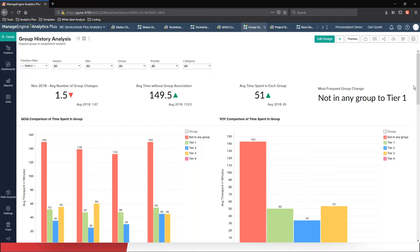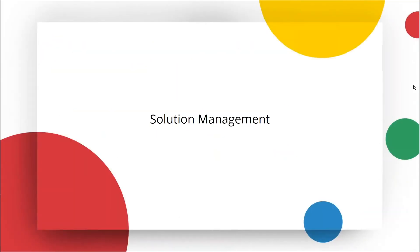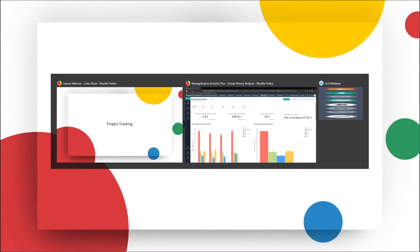Now let's jump into project analytics. Most project management software currently in the market are excellent at capturing project details, but do they really give you insight to track the progress of a project from start to finish? In most cases, they don't. How many of you know about the burndown chart? A burndown chart measures the work left to do versus time, which is actually a key part of agile project management. Let me show you what a burndown chart looks like.